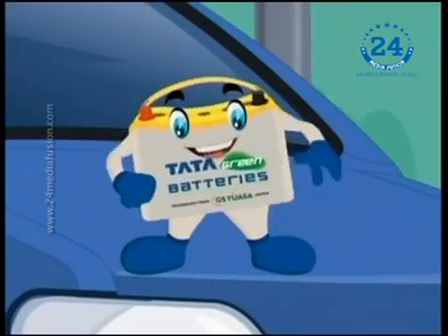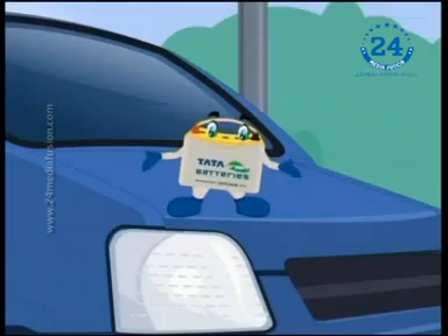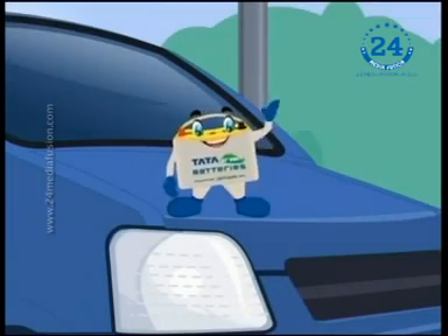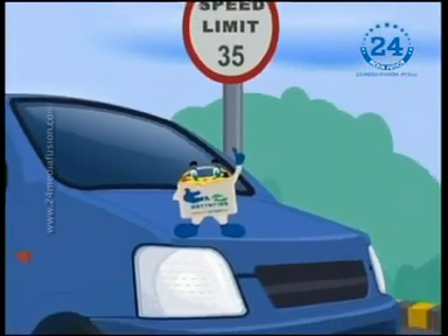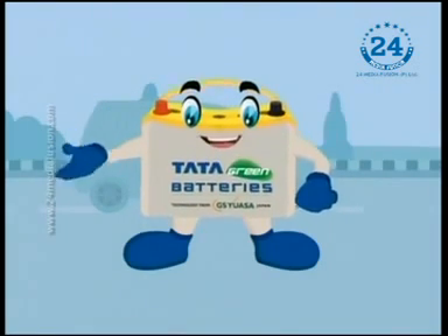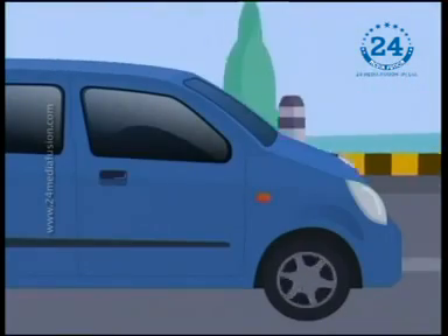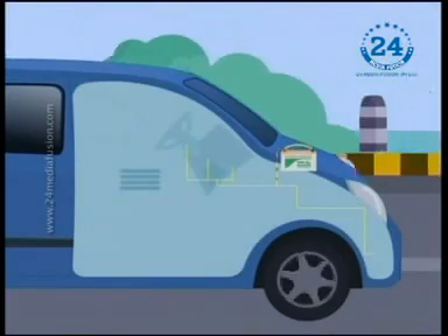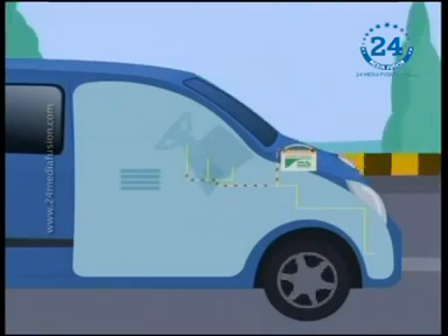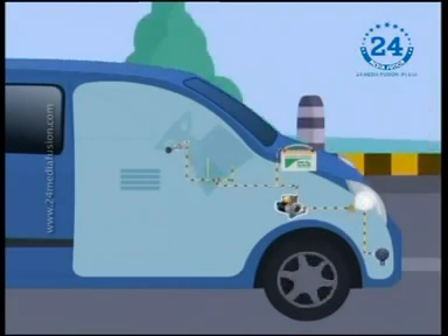Hi, I'm your car's powerhouse and my name is Battery. How about going on a long drive to know more about me? My job is to supply power to the starter and ignition system to start the engine. Even when the car is running, I supply the extra power needed when the vehicle's electrical load exceeds the supply from the charging system.